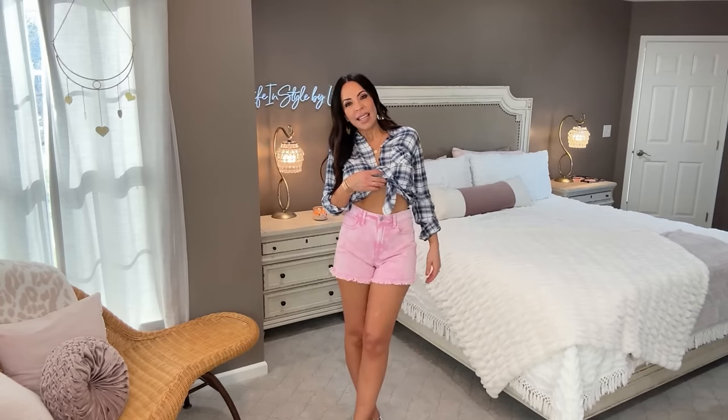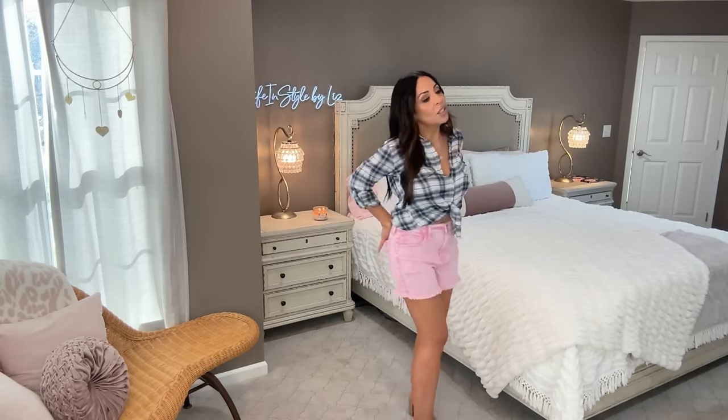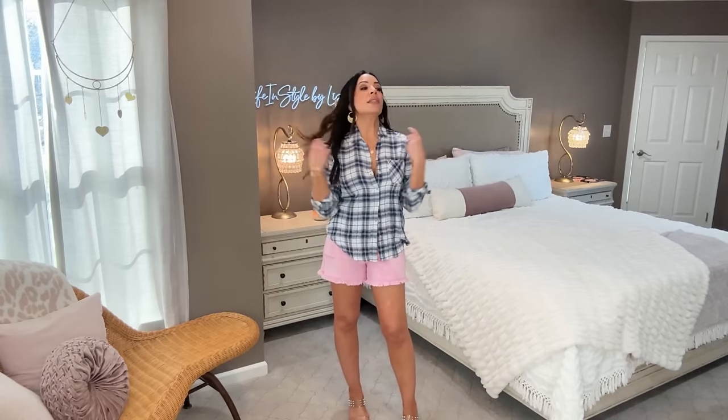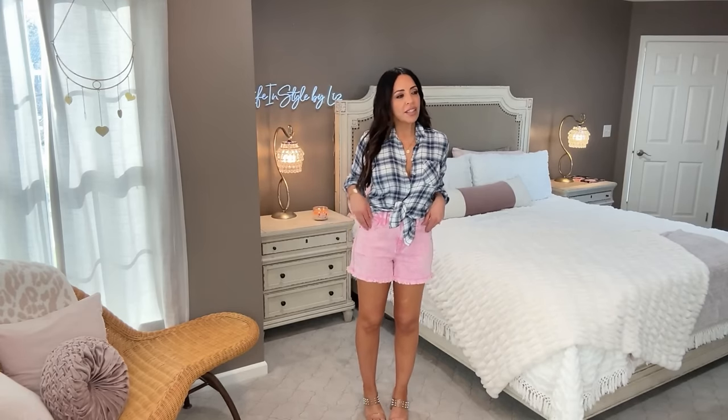I have these denim shorts on — they're from Celebrity Pink and I absolutely love them. They're super stretchy. I bought them in a size nine. They're high-rise but I pull them down a bit. They're not too short, which is unusual for a pair of denim cutoffs. I'm wearing the shirt in a size small — you can size up if you want it slouchy, but it fits me perfectly as a small. This whole outfit works together beautifully.